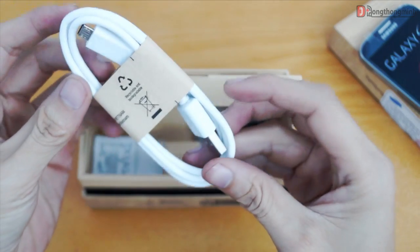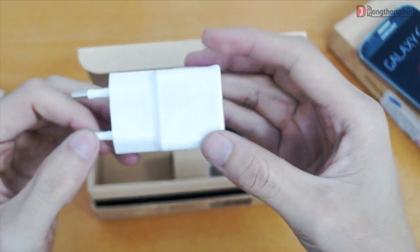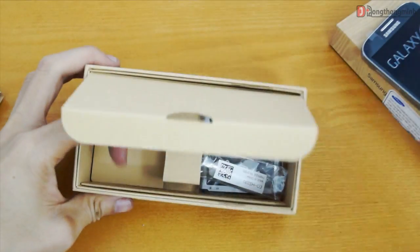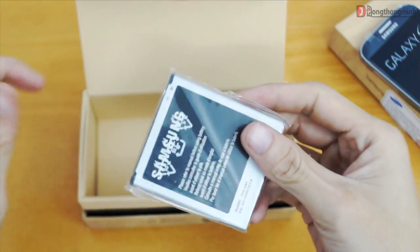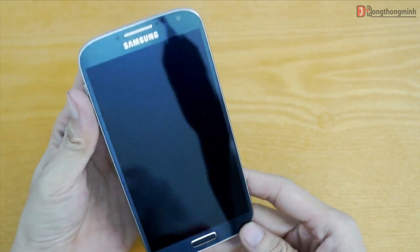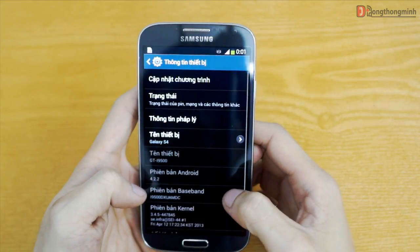Đây là cáp kết nối máy tính, đồng thời là dây sạc. Phiên bản Galaxy S4 này màu đen nhưng tất cả phụ kiện lại là màu trắng. Đây là củ sạc của S4, có vẻ như thiết kế tương đồng với củ sạc của Galaxy Note 2, với thông số đầu ra lên tới 5V và 2A. Đây là nút đơn tai nghe, không có gì đặc biệt. Và cuối cùng là pin — pin của Galaxy S4 được Samsung nâng cấp lên 2600mAh, khá đáng kể. Galaxy S4 đã được cài sẵn hệ điều hành Android 4.2.2 mới nhất, thay vì vẫn là 4.1.2 như các hãng khác.